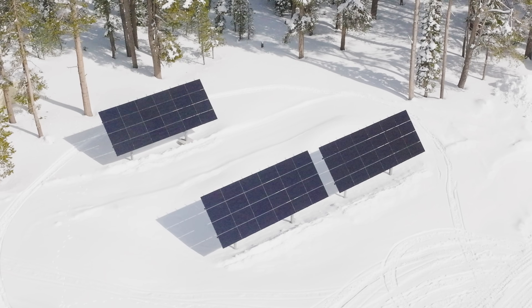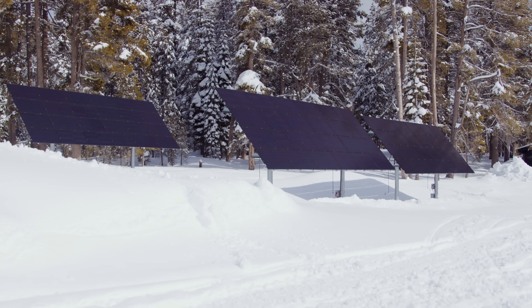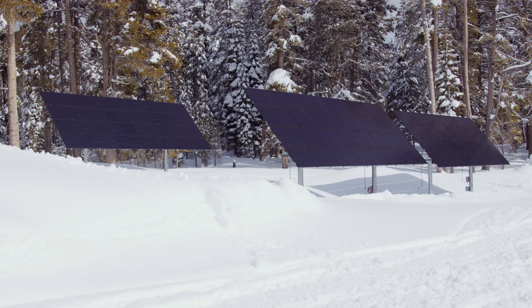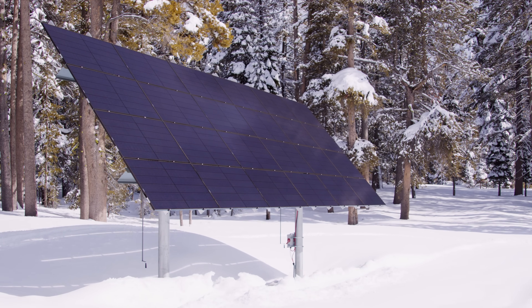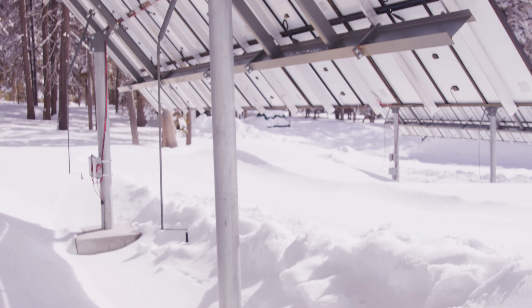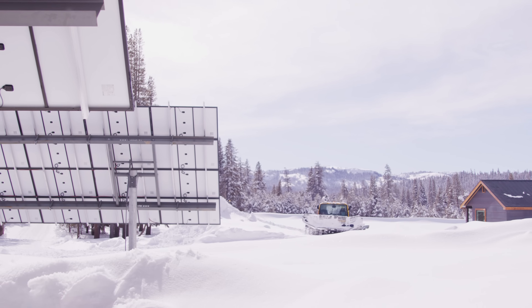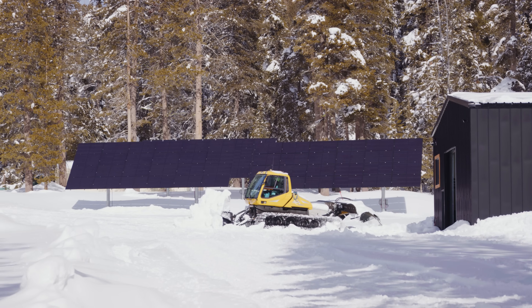They're all mounted on custom-designed MT Solar extreme duty two-pole mounts. Working with MT Solar was the perfect fit because they make a robust system that handles the high snow loads that nobody else in the industry could accomplish. These are designed around 275 PSF of snow load, and when there's no snow on the ground, the lower edge of the panels are 12 feet off the ground to allow more snow runoff and give us clearance underneath.